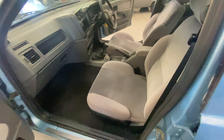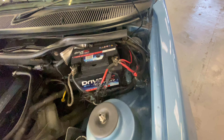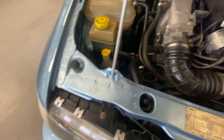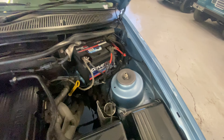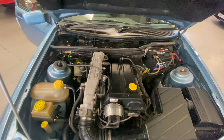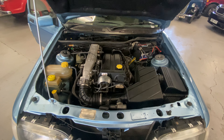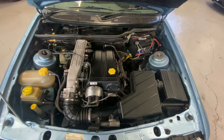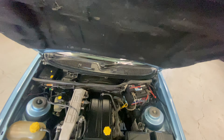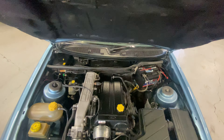Engine bay wise, same condition as we go around — nice and clean. Front slam panels are all nice and clean as well, as are the strut tops. Nice and tidy. Fired up with no hesitation at all, starting up as you'd expect these old sports to do. Clearly being looked after, this one.